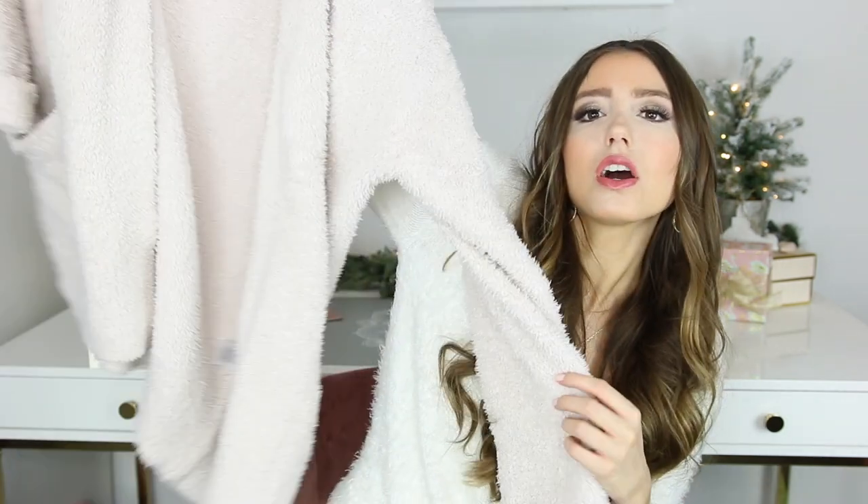Up next is a very cozy item that I wear practically every single night — it is this Barefoot Dreams cardigan. If you've never felt Barefoot Dreams you definitely have to because it is so luxuriously soft. It's a longer cardigan with pockets, so I always find myself throwing my phone in it when I'm doing cozy things. I'll link it down below if I find any deals on it.